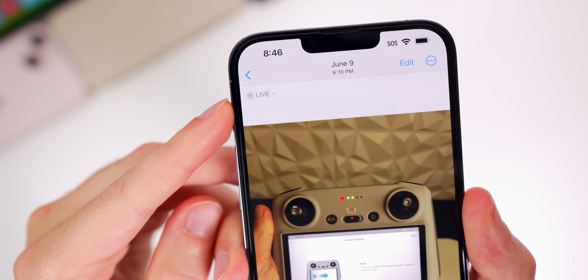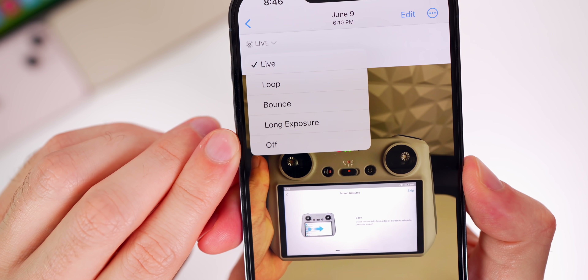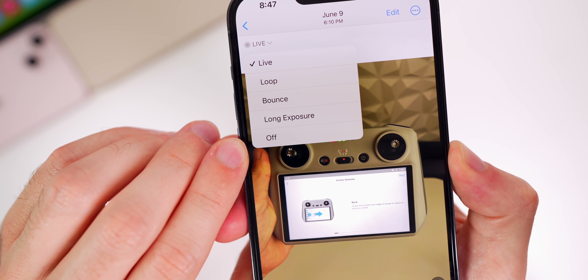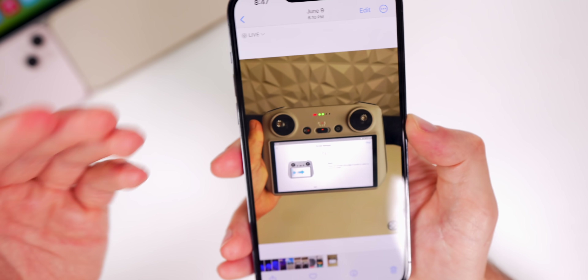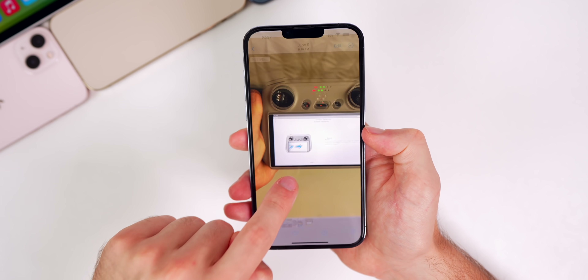Speaking of photos, there's also a change to Live Photos. In the top-left dropdown menu, we now have an off switch. Before, we had Loop, Bounce, and Long Exposure, but now we have the option to turn Live Photos off after we've already taken a photo. Once you turn it off, it's no longer live and you no longer have to press on it to play the live image.